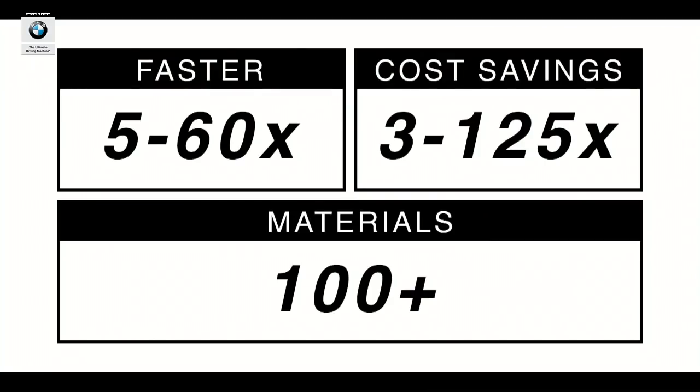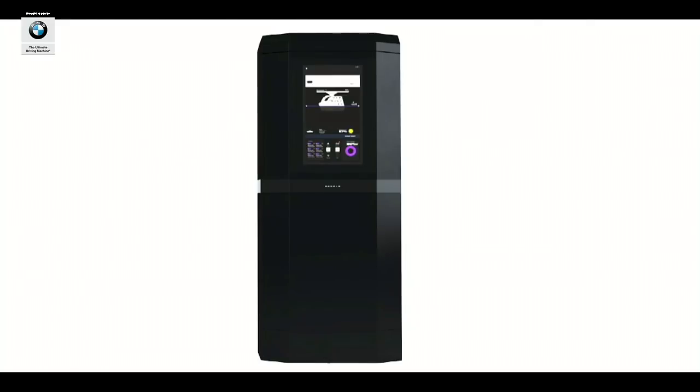ORCID is 5 to 60 times faster, 3 to 125 times less expensive, and has a potential materials catalog of hundreds. ORCID's process is so simple: you just press a button to start, plug it into the wall, and there's no skilled labor or special ventilation required. When you're ready to kick off a print, you just snap in the materials cartridge, press go, and our software will handle the rest.